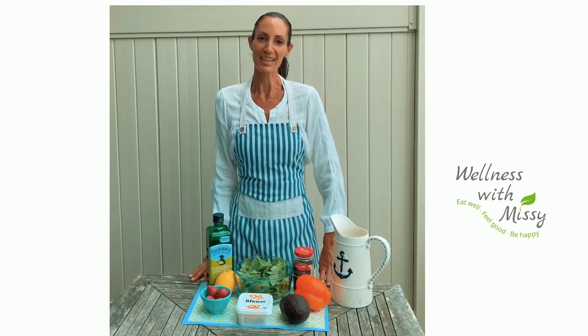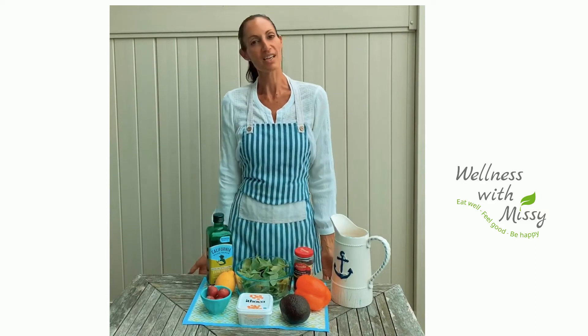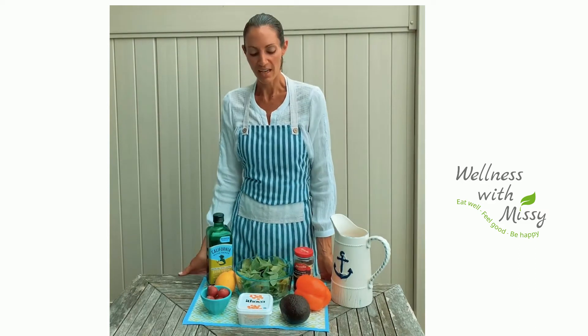Welcome to Wellness with Missy. I'm Alyssa, your host, and on this week's episode I'm sharing with you my favorite go-to salad. It's loaded with antioxidants and healthy fats. It's the perfect pack-and-go lunch or a last-minute dinner idea.